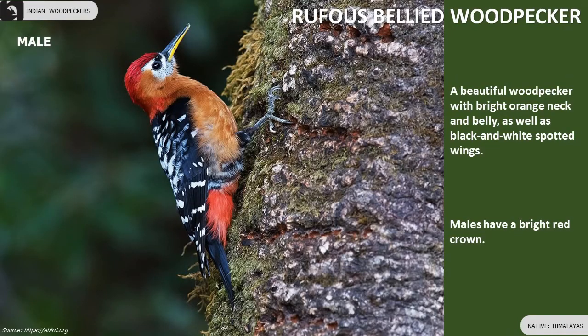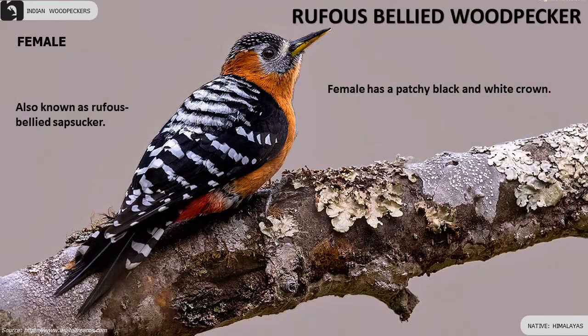Rufous-bellied Woodpecker is a beautiful woodpecker with bright orange neck and belly. Males have a bright red crown. Female has a patchy black and white crown.